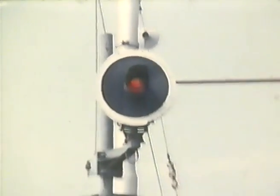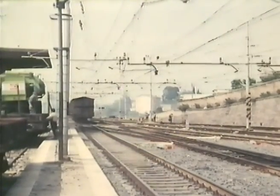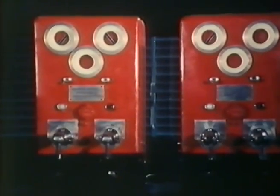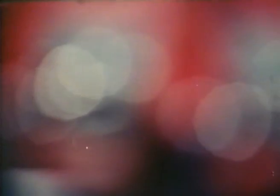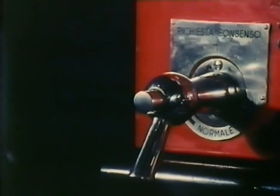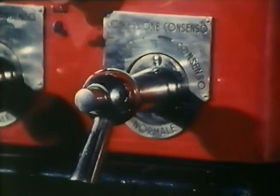La disposizione a via libera può avvenire solo se la sezione alla quale si riferisce il segnale è sgombra da treni. L'istrumento di blocco è contenuto in una custodia metallica che sulla parte anteriore presenta i seguenti dispositivi: due maniglie MR e MC in metallo cromato che possono girare attorno a due pulsanti: PR, pulsante richiesta, e PC, pulsante di concessione.